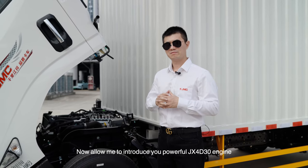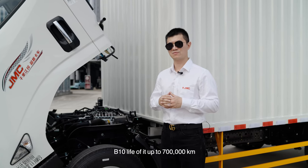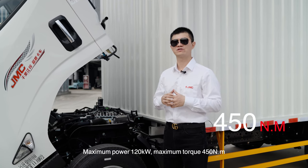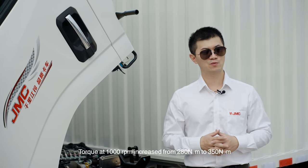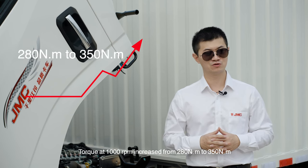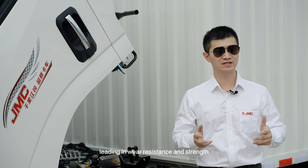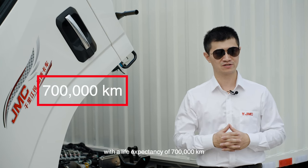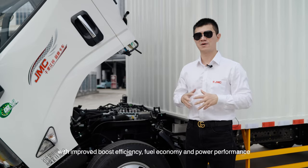Fuel consumption on urban roads is reduced by 2%. Now allow me to introduce the powerful JX4030 engine. It has a service life of up to 700,000 km, maximum power of 120 kW, and maximum torque of 450 Nm — a huge increase compared with the previous model. Torque at 1000 rpm increased from 280 Nm to 350 Nm. The HT300 cylinder block material leads in wear resistance and strength. It features Garrett's 4th generation turbocharger with improved boost efficiency, fuel economy, and power performance.